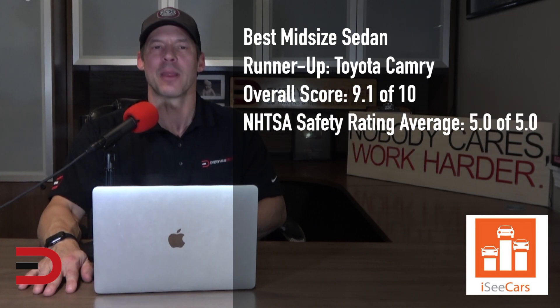The Toyota Camry earns runner-up position in the best midsize sedan category. It is among the longest-lasting vehicles in its segment, has above-average value retention, and has a perfect safety rating as well. It also comes with many active safety features and offers a comfortable ride.